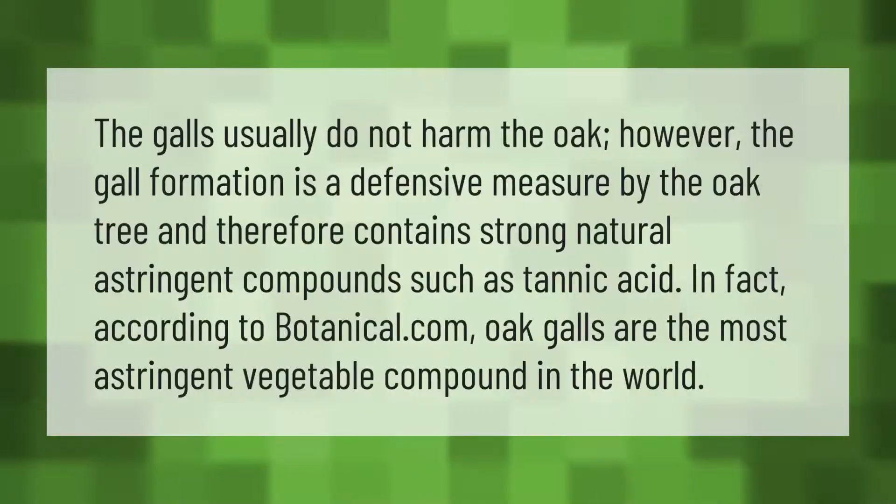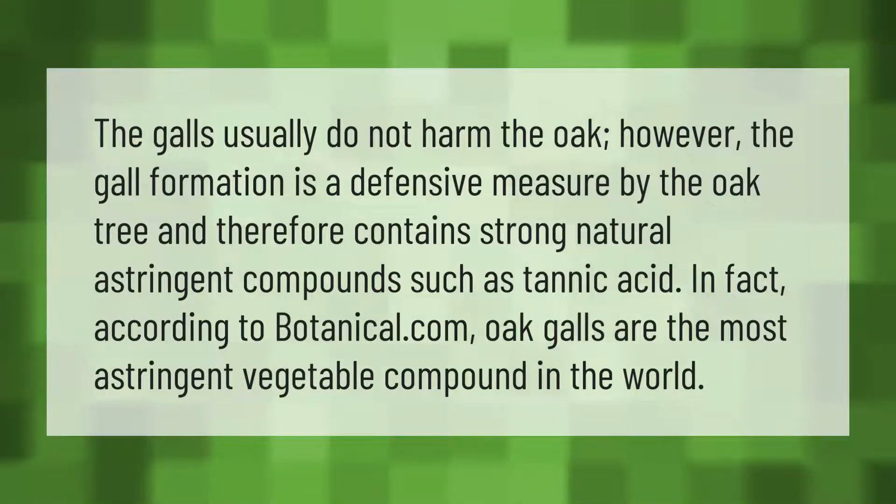The galls usually do not harm the oak; however, the gall formation is a defensive measure by the oak tree and therefore contains strong natural astringent compounds such as tannic acid. In fact, according to botanical.com, oak galls are the most astringent vegetable compound in the world.